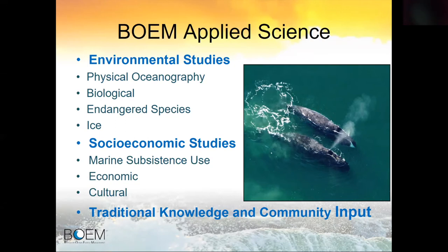OCSLA Section 20 establishes our three goals: first, baseline studies for assessment and management of environmental impacts; second, impact studies to predict impacts on marine biota from OCS activities; and third, monitoring studies to provide time series and data trend information for identifying significant changes in the quality and productivity of these environments. We have completed over 500 studies through the 40-plus years, with 65 ongoing and approximately 12 new studies to be reviewed for FY19.